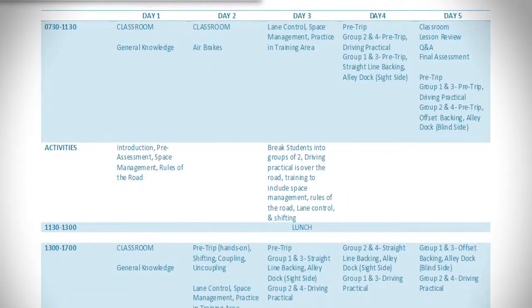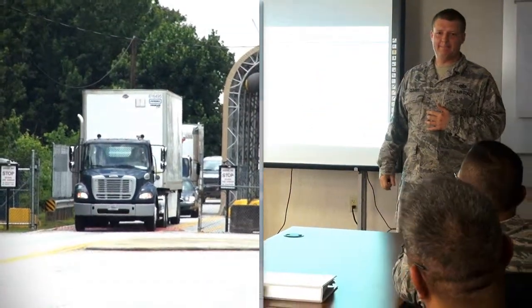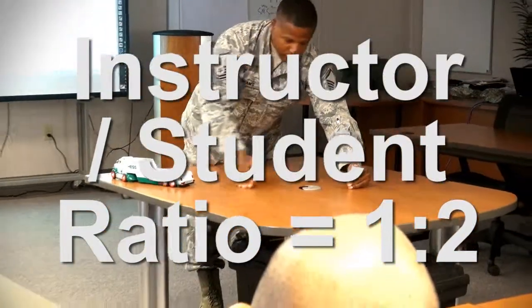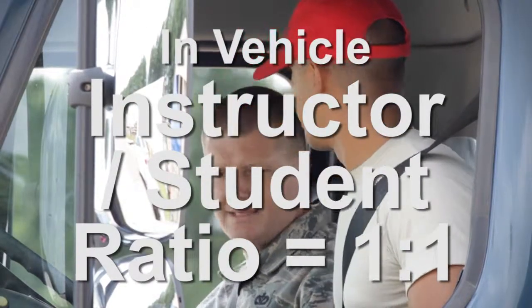The two-week training schedule includes a mixture of classroom instruction and over-the-road driving. The ratio of instructors to students is a maximum of 1 to 2. When driving, there is only one instructor and student per vehicle.